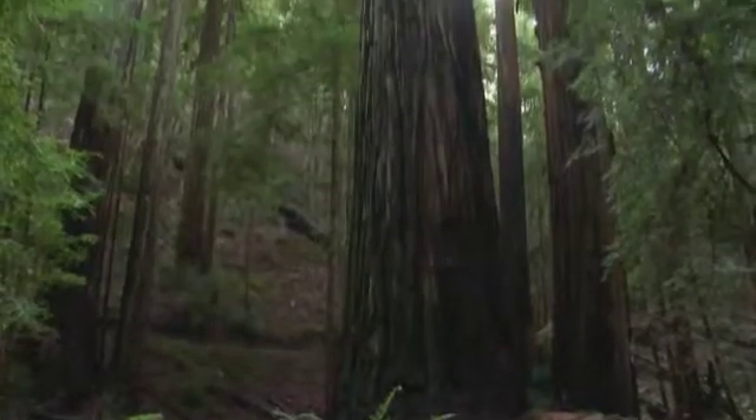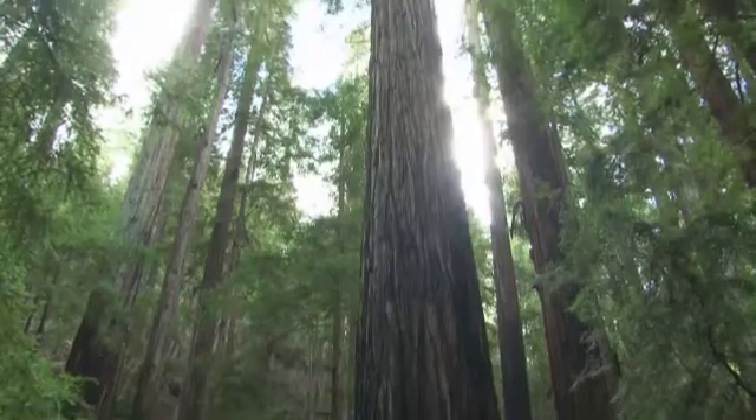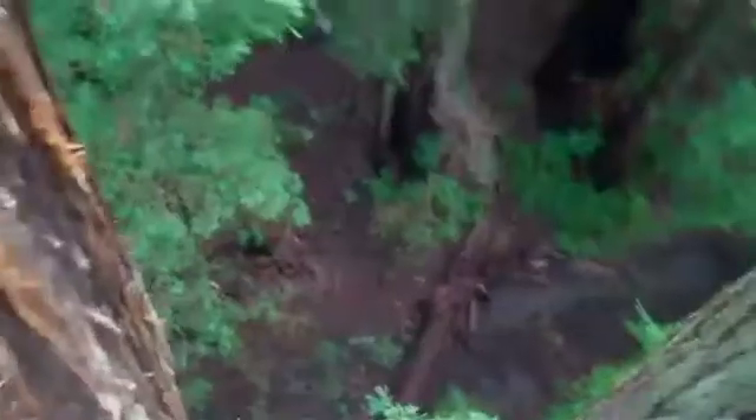In each plot, we climb and measure three to six trees, depending on how gnarly they are. The really big redwoods take a lot more time. In this forest, Montgomery Woods, the trees are tall but they're not very gnarly — they're pretty simple. But we did have one tree that had 472 branches and 206 segments in it, which took about four days.